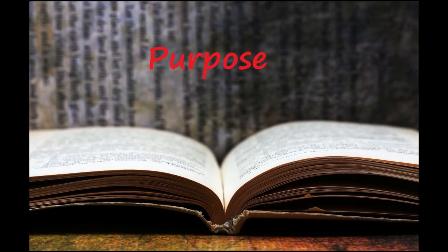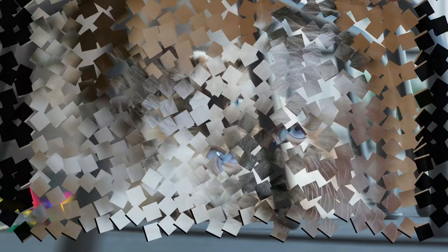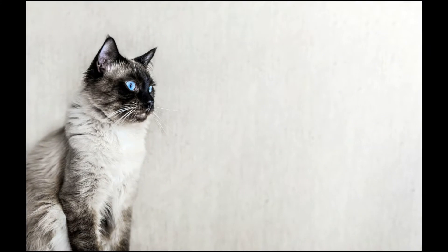Developed by an American breeder Ann Baker in the 1960s, they are best known for their docile and placid temperament and affectionate nature. The name Ragdoll is derived from the tendency of individuals from the original breeding stock to go limp and relaxed when picked up.